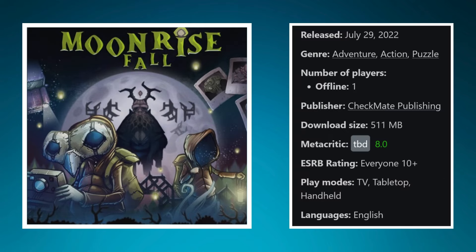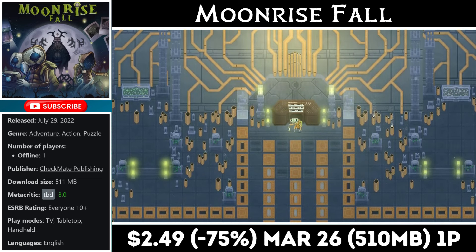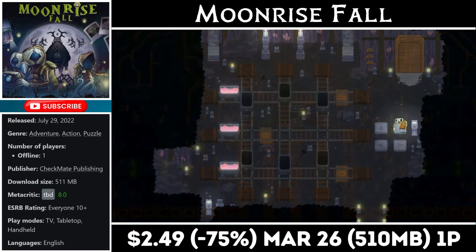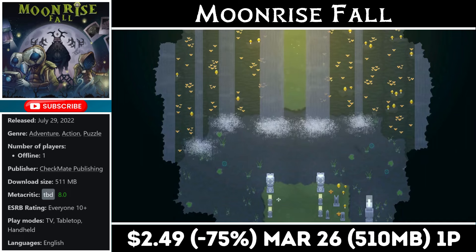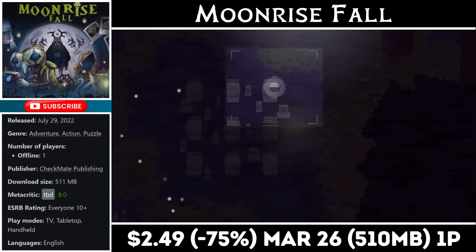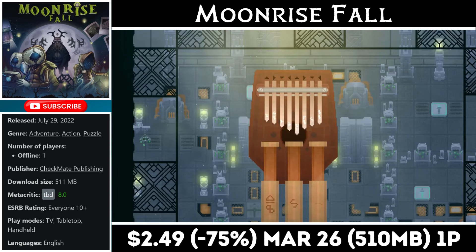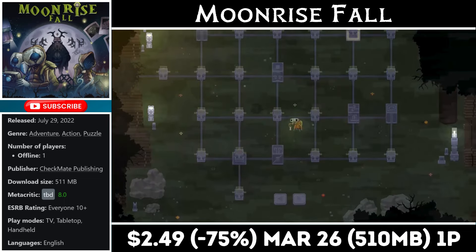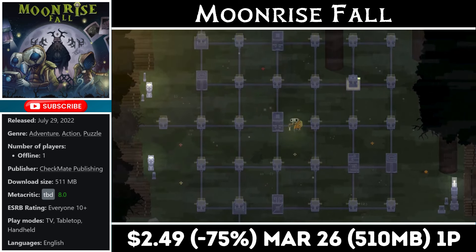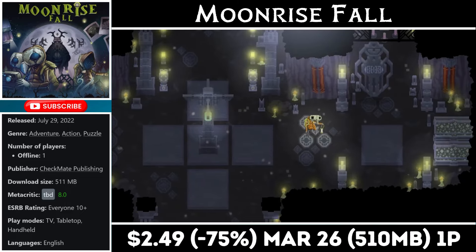Moonrise Fall is a single-player explorative adventure game with a pretty heavy story, mostly about solving puzzles and piecing together why you find yourself trapped in a mysterious forest. The only tools you have are your camera, journal, and lantern. You'll reference the journal often as you work through challenging puzzles, so the game won't be for everyone. Right now you can pick it up at an all-time low for just $2.49. You'll need about half a gig for the install, and the deal ends on the 26th.